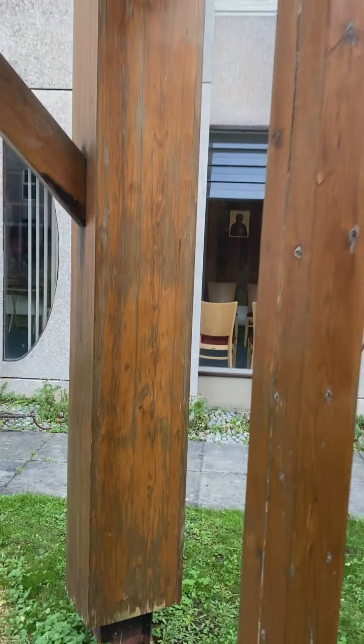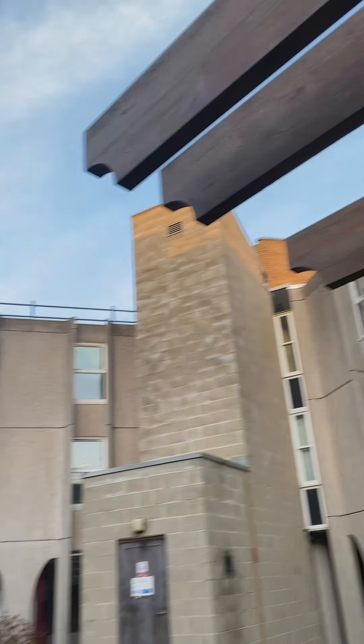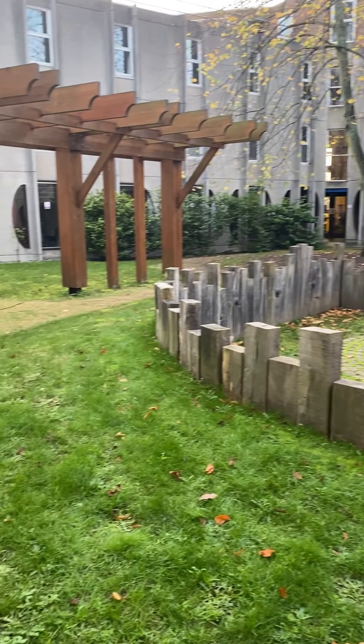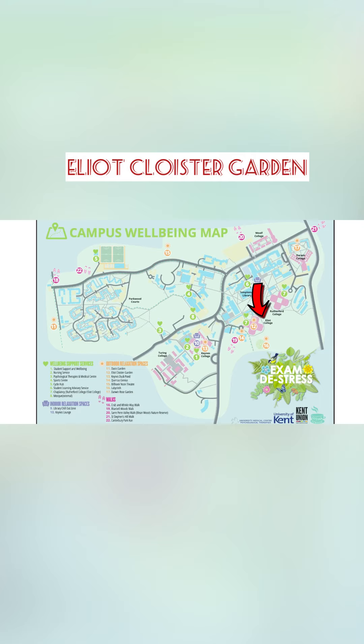Let me take you along to our fourth outdoor relaxation space — this is called the Elliott Cloister Garden, situated in the heart of Elliott. If you live there, this is somewhere you could go to just chill, and that can be found right there on the Elliott map.